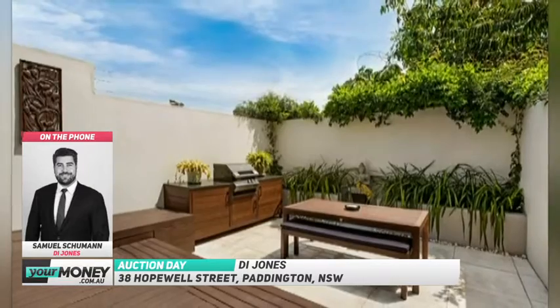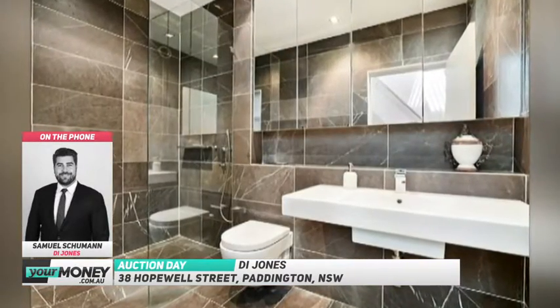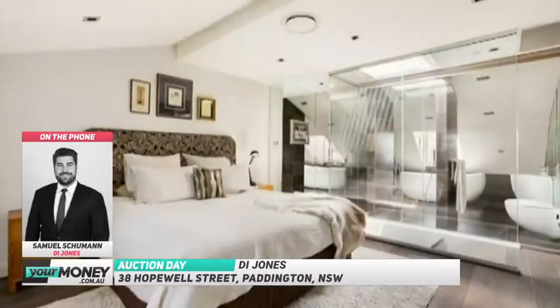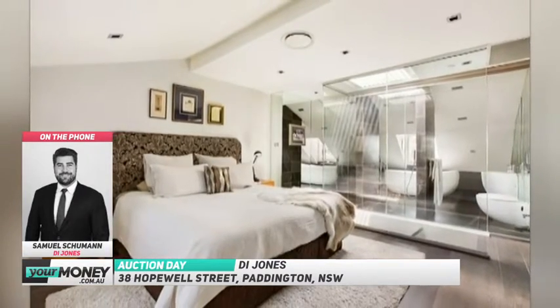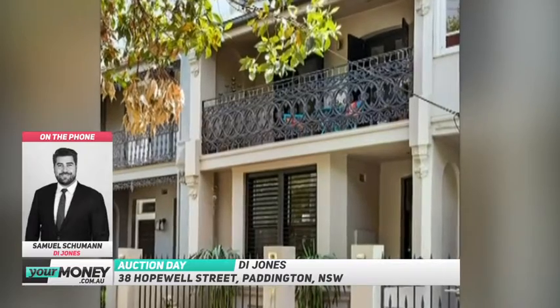Absolutely. It's just a short walk up to Oxford Street where you've got the buses, and just a short walk to King's Cross or Museum station if you wish to take the train. And it goes without saying that now with Oxford Street coming back — Justin Hemmes' bars — it really is a place to be.